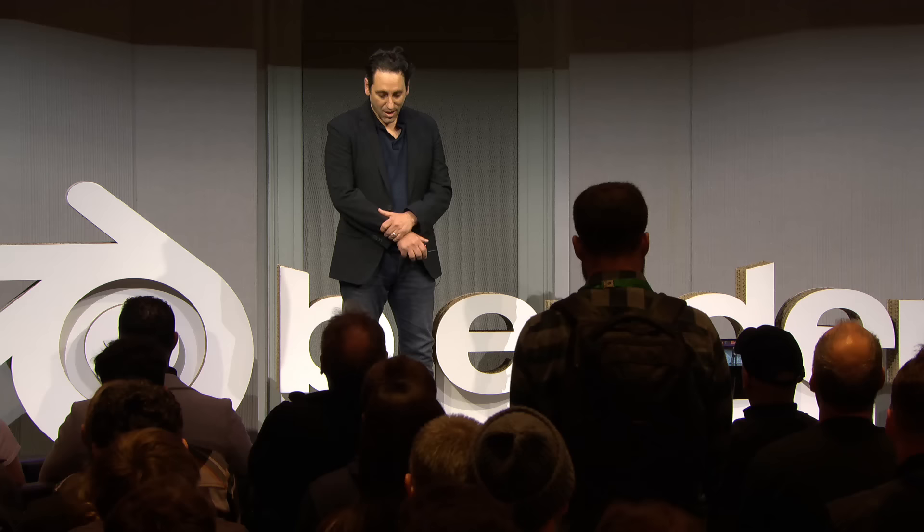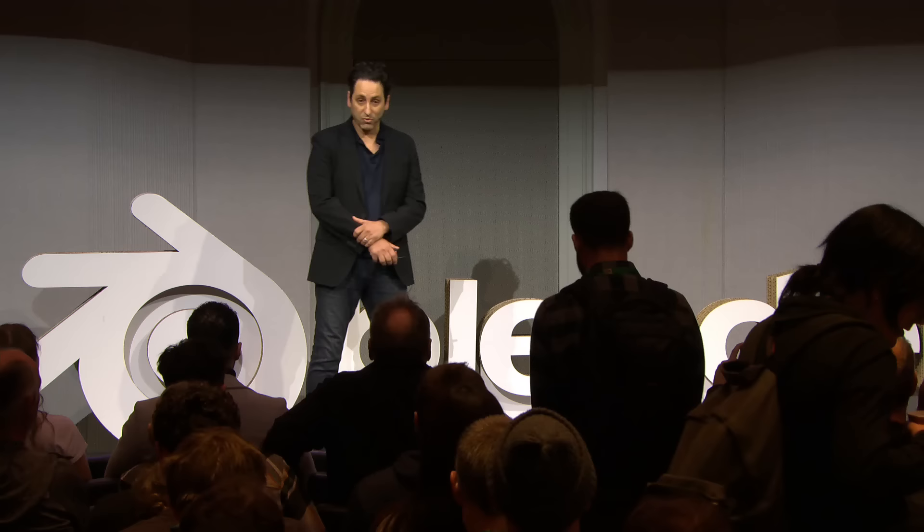Hello everyone. My name is Jules Urbach. I am the founder of a company called Otoy. Some of you may know us from some of the software that we create. Octane Render is one of the earliest GPU renderers. We've had a Blender integration for over 10 years now. We're also known for LightSage, which is a digital double scanning service, and the Render Network, which is a distributed GPU cloud service that runs on individual users' machines.